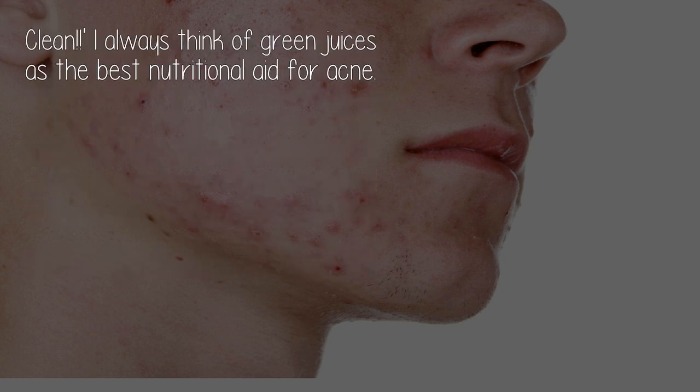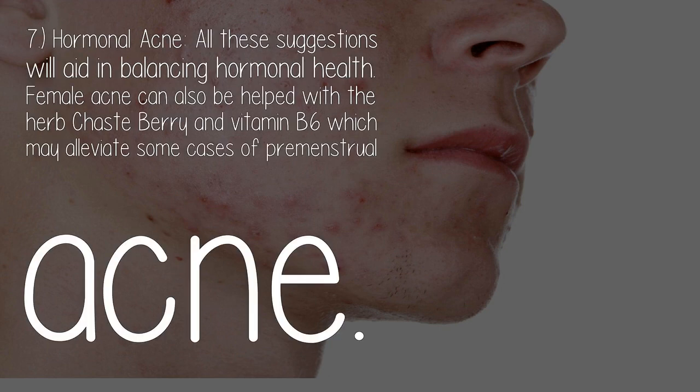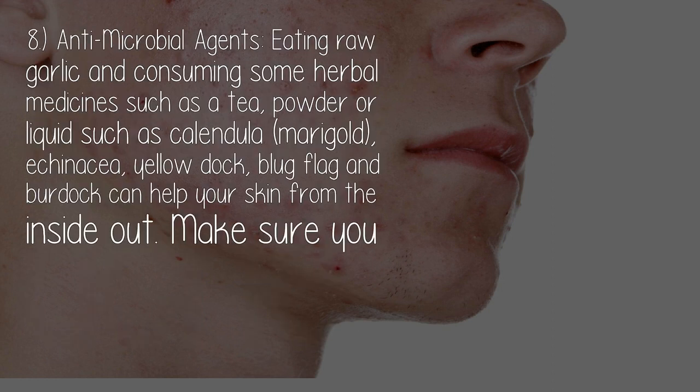Dark green leafy vegetables improve skin radiance and reduce excess oil production. I always think of the expression 'greens clean.' I always think of green juices as the best nutritional aid for acne. Seven: hormonal acne. All these suggestions will aid in balancing hormonal health. Female acne can also be helped with the herb chaste berry and vitamin B6, which may alleviate some cases of premenstrual acne.